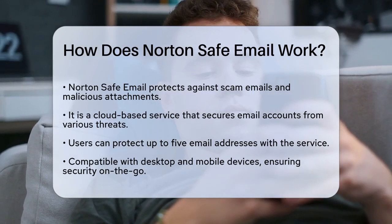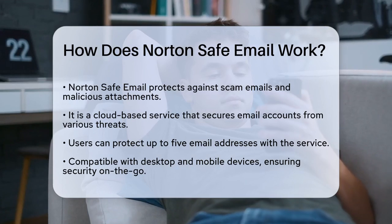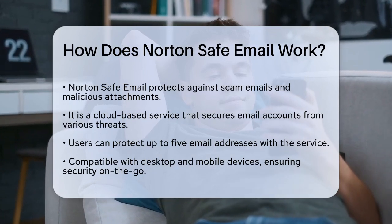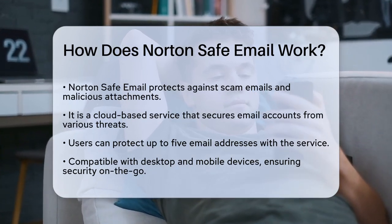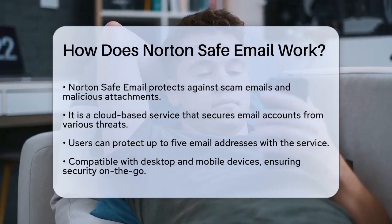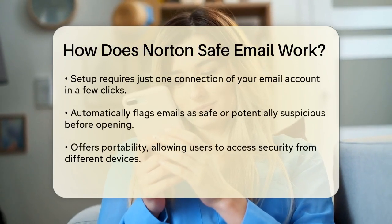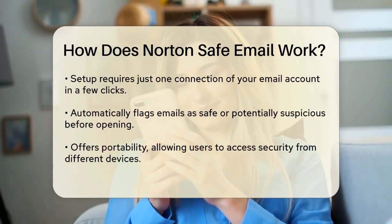You can protect up to five of your email addresses with this service. It doesn't matter if you're using a desktop, mobile device, or checking your emails on vacation — Norton Safe Email has you covered. To set it up, you only need to connect your email account once, and it can be done in as few as four clicks. This simplicity makes it easy to get started quickly.